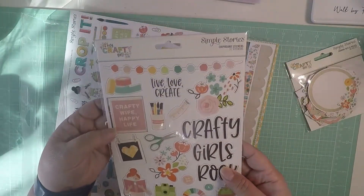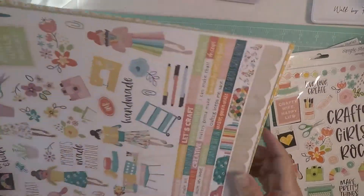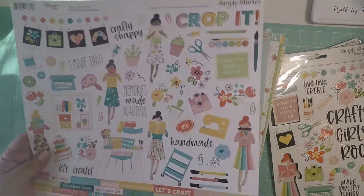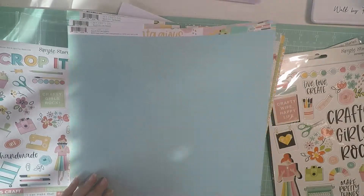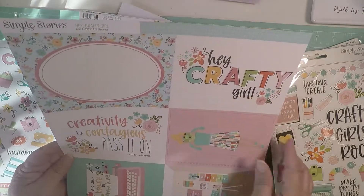All right, so this is what they look like — 'Crafty Girls Rock,' 'Live Love Craft,' 'Crafty Wife Happy Life.' Look how pretty that is. And here's the paper, it brings the stickers, and let's see what other sheets it brings. This one and this is the back of it — look how pretty, 'Hey Crafty Girl.'